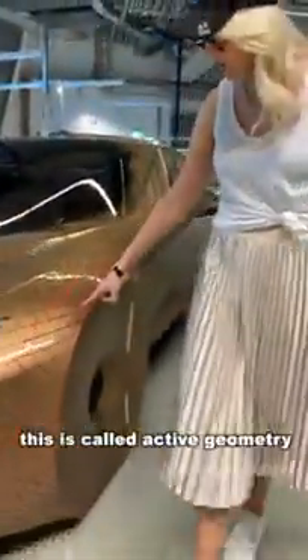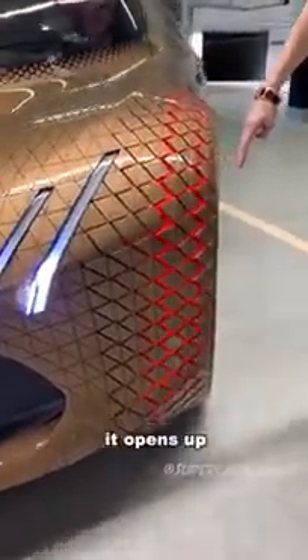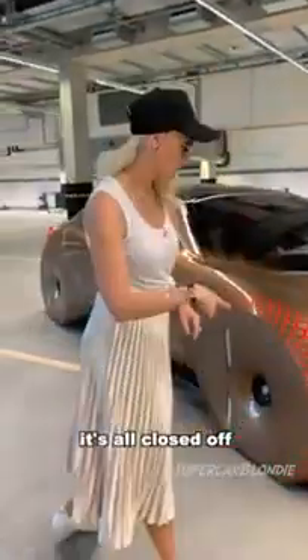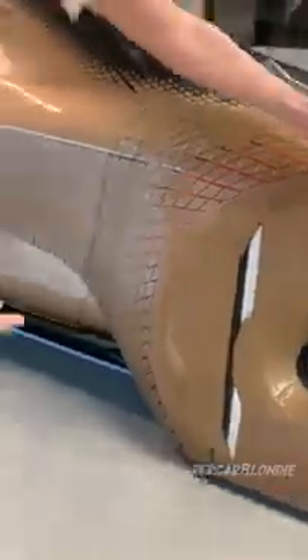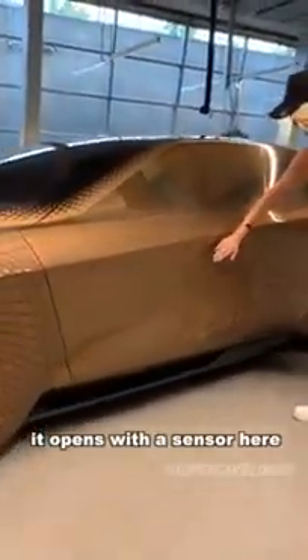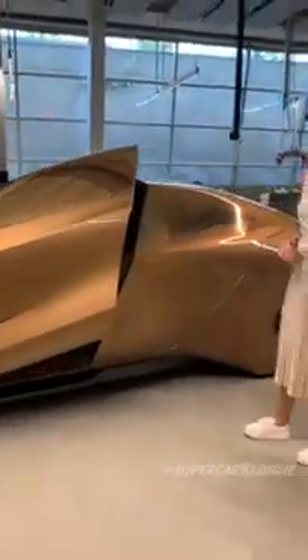Check this out — this is called active geometry. It opens up when the tire moves because it's all closed off. All of this is closed, so this needs to move. This is the BMW Vision Next 100.